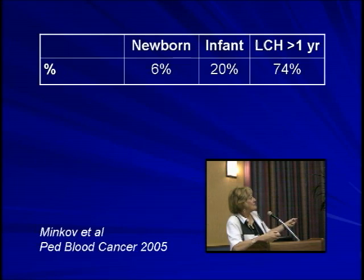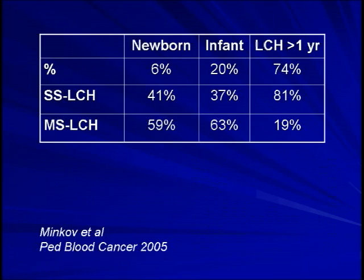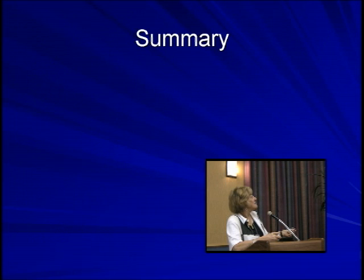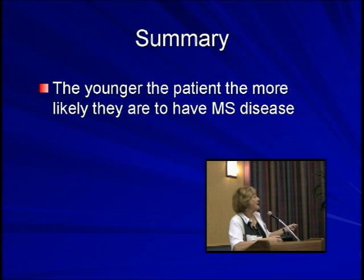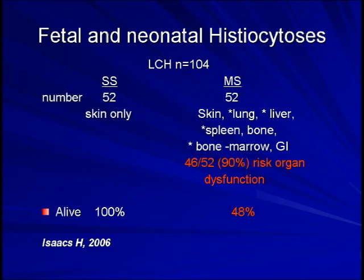Looking at risk organ involvement across age groups — newborns, infants up to a year, and those over a year — most children are over a year, with an average age of 5.6 years in this group. Single-system disease increases markedly after age one, so most older children have single-system LCH while most young children have multi-system disease. Risk organ involvement is much more prevalent in younger children. In summary: the younger the patient, the more likely they are to have multi-system disease and risk organ involvement, which translates into higher mortality.